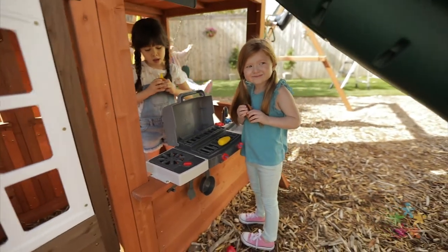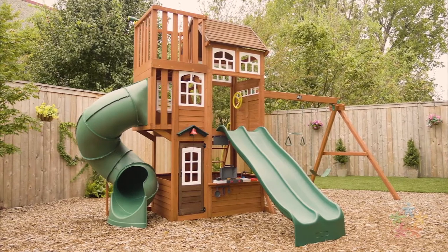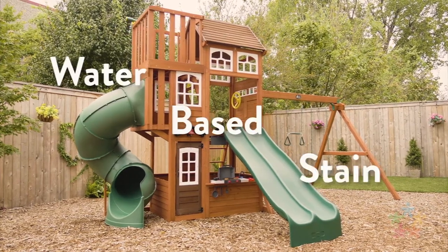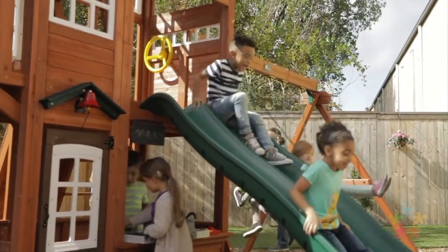Designed to keep your kids safe while they play, our products are made with 100% cedar lumber and treated with child-friendly water-based stain. And our limited five-year warranty will give you the peace of mind every parent deserves.